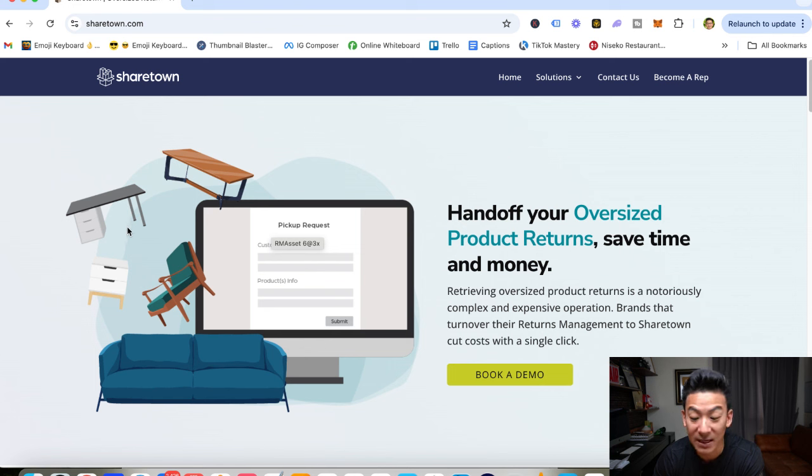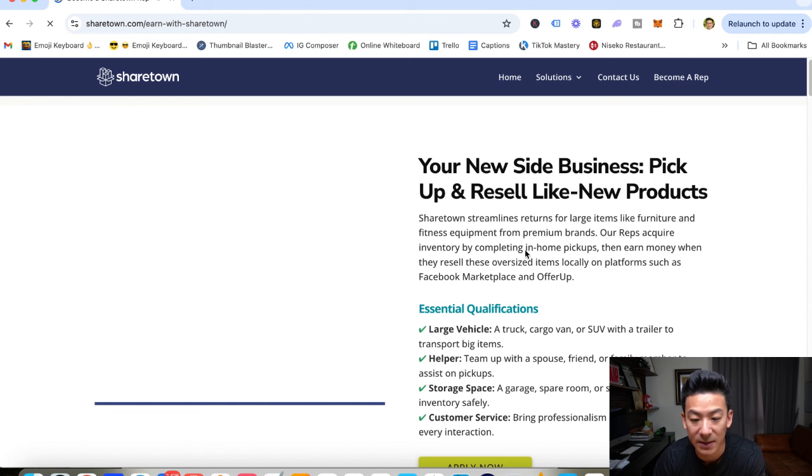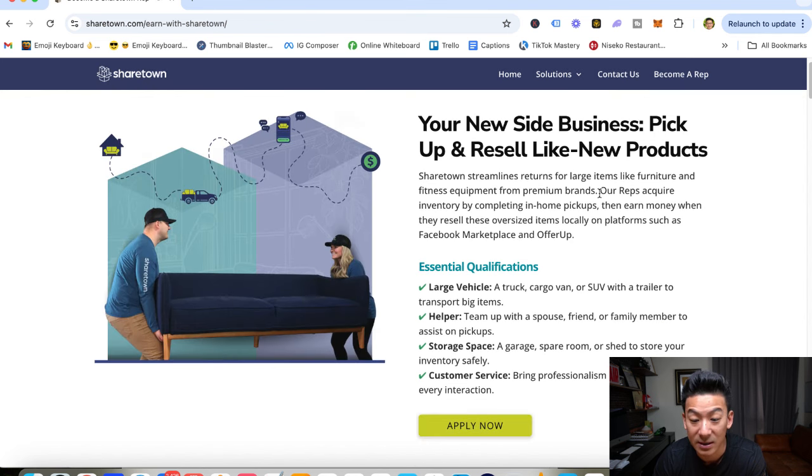ShareTown is basically a service that picks up and resells large items like furniture, treadmills, pizza ovens. It helps regular people that have these items in their house to get rid of them. So just in case they bought a mattress and they don't really like it and they want to get rid of it, how do they actually get it off their hands? ShareTown basically streamlines the returns for large items like furniture and fitness equipment from premium brands. Reps acquire inventory by completing in-home pickups and then earn money when they resell the oversized items locally on platforms such as Facebook Marketplace, OfferUp, eBay and Craigslist.